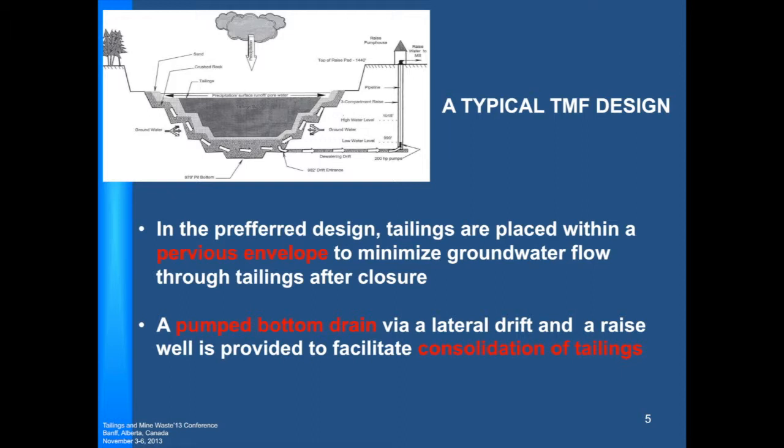As shown in this diagram, the preferred method describes a typical design which involves a pervious envelope — a term we've been using. It surrounds the tailings all around the pit as well as the bottom of the pit. The bottom of the pit contains a pumped bottom drain, and this helps through the lateral drift and the raised well to facilitate consolidation of tailings. At decommissioning, the pervious envelope is there to minimize flow through the tailings, decrease the gradients, and the tailings deposit itself acts as an impervious plug. So the engineering of the tailings deposit itself is quite important.